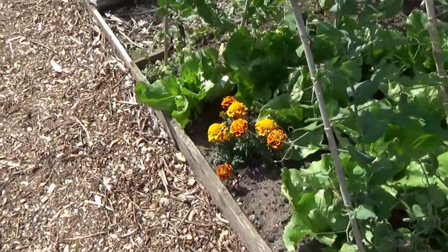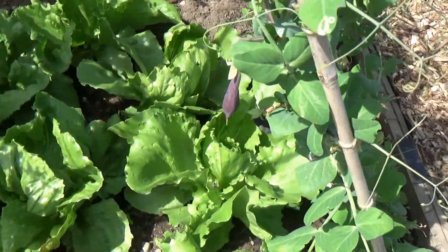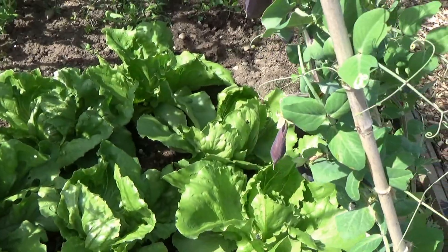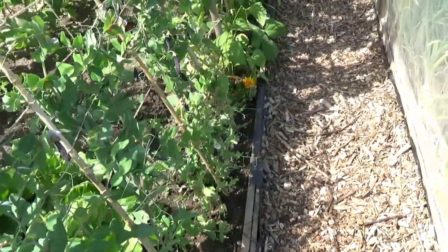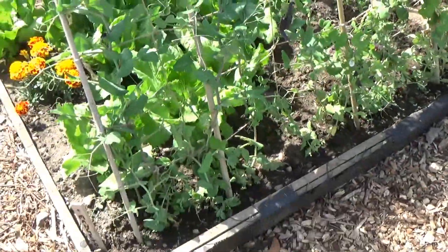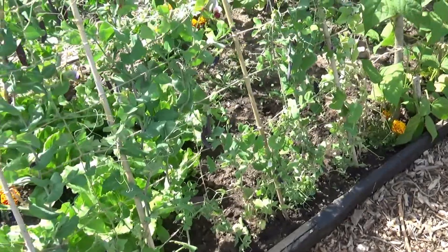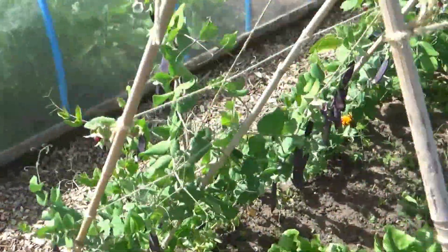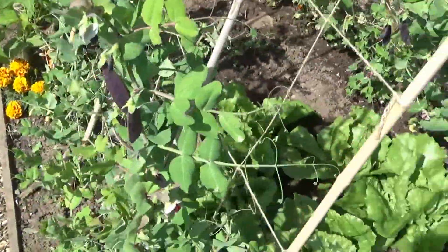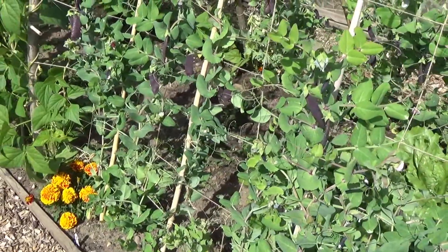We've got some iceberg lettuce coming on grand in the middle of the A-frame of our lagoon bed. These are our mangetout - as you can see they're the purple pods, and if I'm not mistaken these are called Shiraz - so they're doing really well.